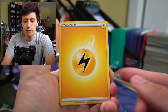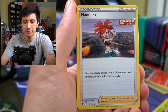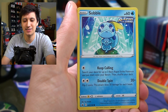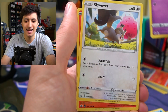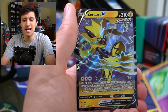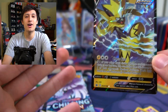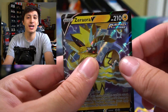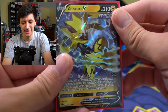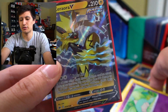Starting off with our first pack of Chilling Reign, we have an electric energy, Kakuna, Flannery, Rugged Helmet, Heracross, Sobble, Skowvet, Scorbunny — the same one from the deck — Hatenna, and a Zarude V! I actually pulled this card from Jet Black Poltergeist, the Japanese counterpart of this set. So we're going to sleeve the Zarude V up. Looking really fearsome — that's a really cool looking card.